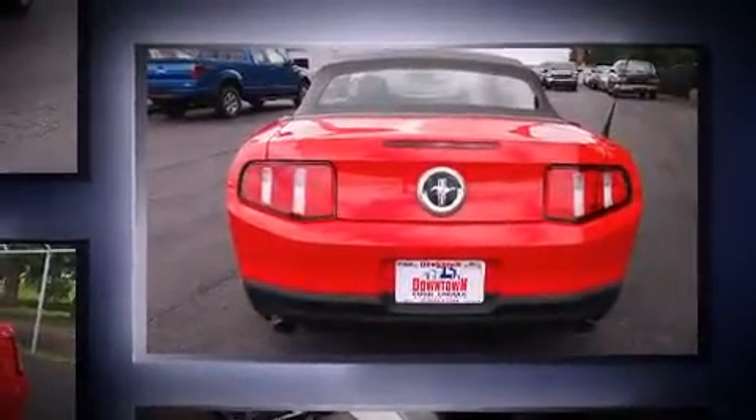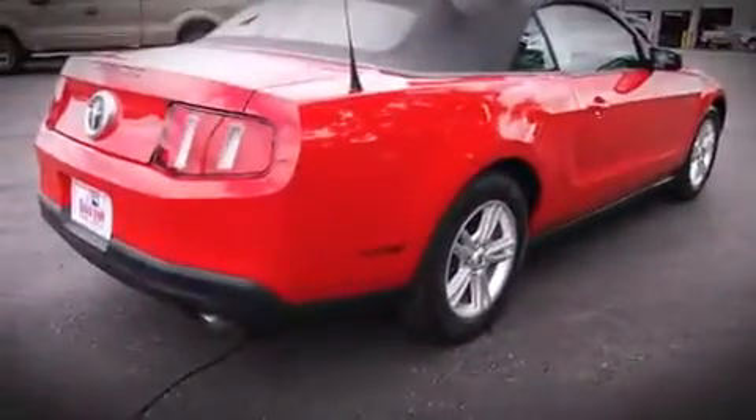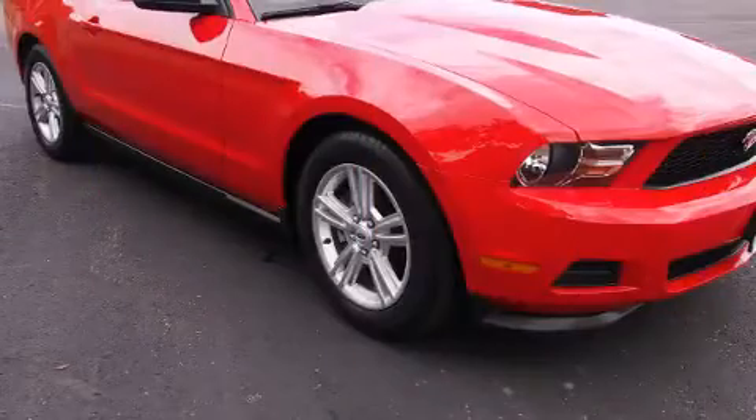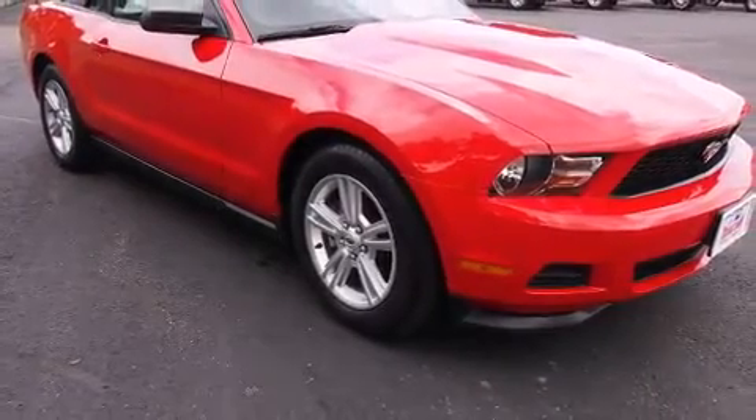Ford made sure to keep road handling and sportiness at the top of its priority list. Under the hood, you'll find a six-cylinder engine with more than 300 horsepower. And for added security, Dynamic Stability Control supplements the drivetrain.